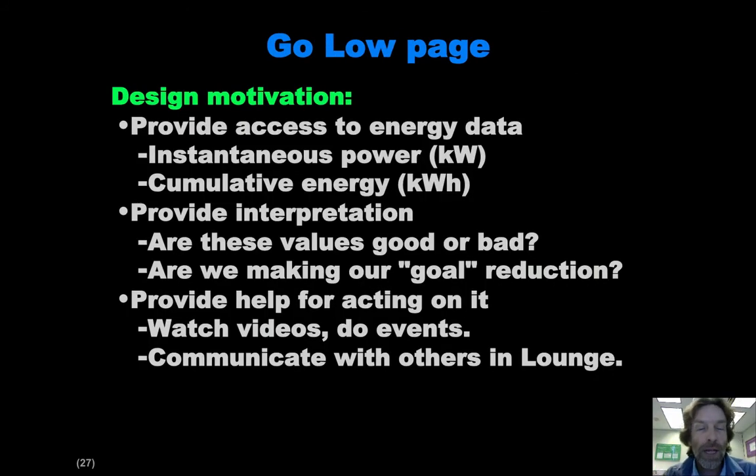The Go Low page, one of the two primary pages, is supposed to provide the user with access to energy data, so they understand what their lounge is using both in terms of power and energy. We also want to go beyond that to say whether those values are good or bad — are they higher or lower than they should be?